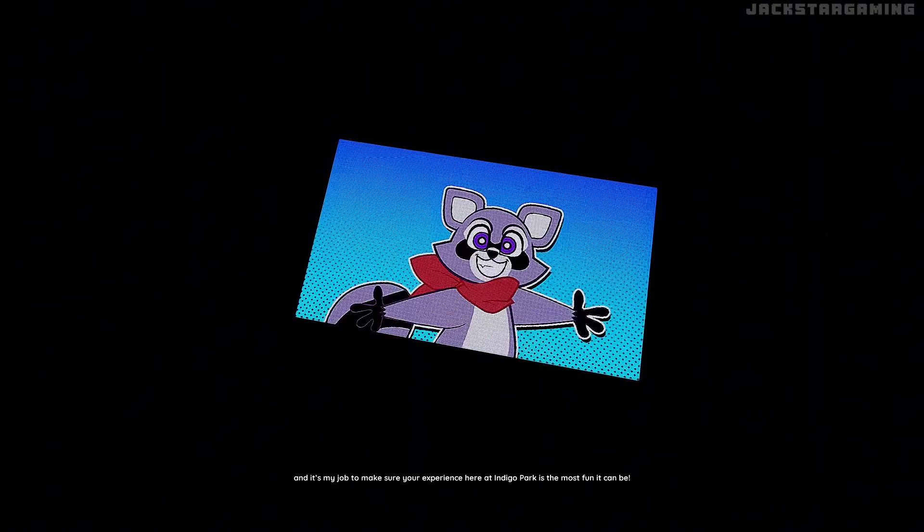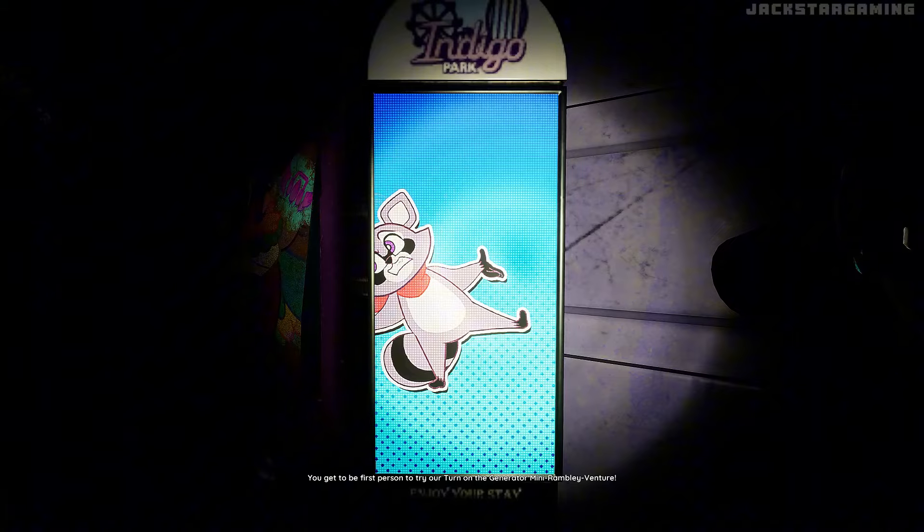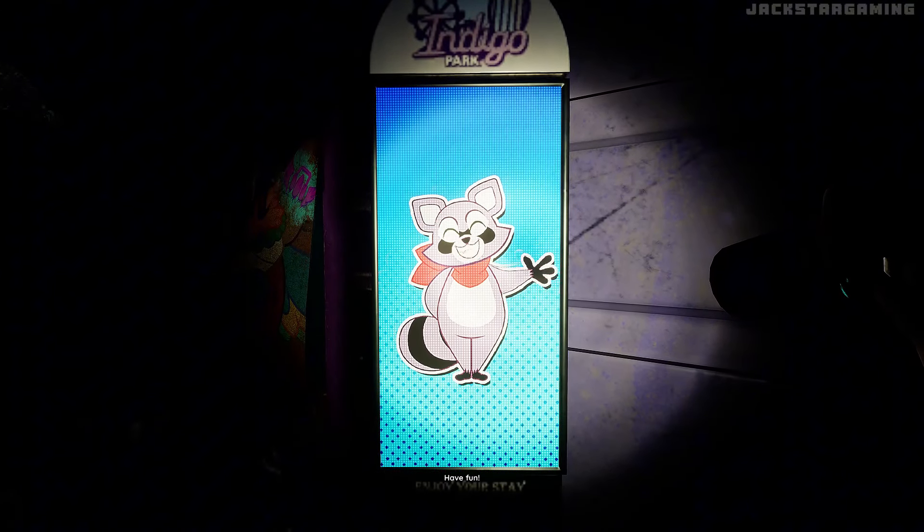Hmm, hold on! My mistake! The gate is not open. There seems to be an error message being sent from the gate's power unit! Lucky you — you get to be the first person to try our turn-on-the-generator mini-Rambly venture! Have fun!